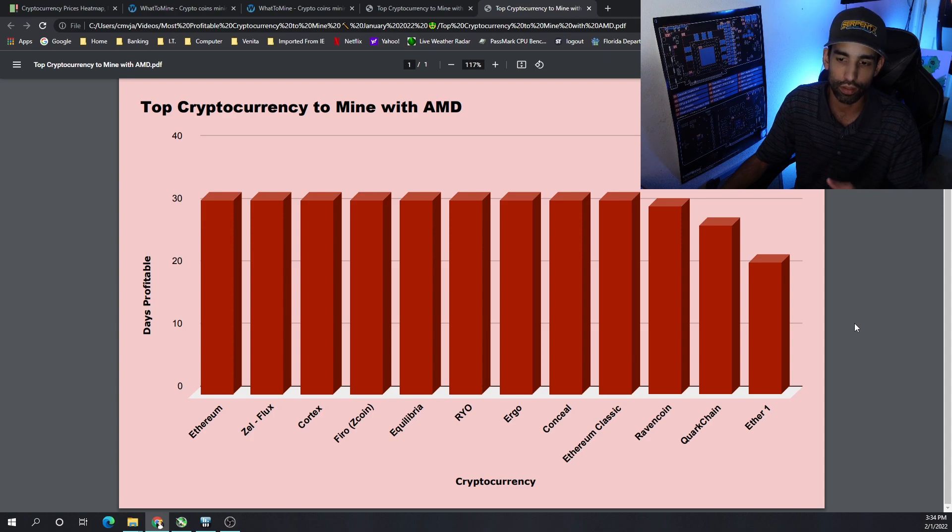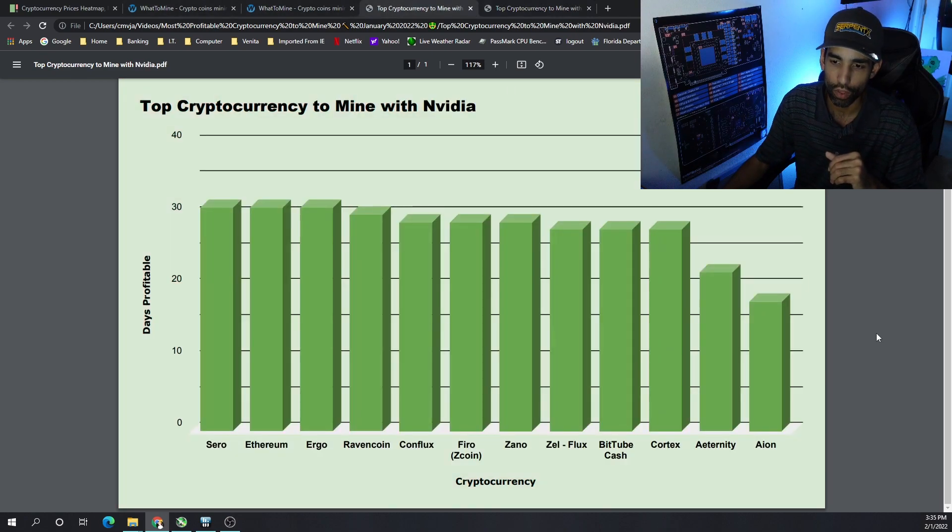Quark Chain and Ether One were in the top 10 for much of the month but fell off towards the end. Interestingly, Aeon and Aeternity picked back up at the end of January but weren't able to sustain consistent performance.